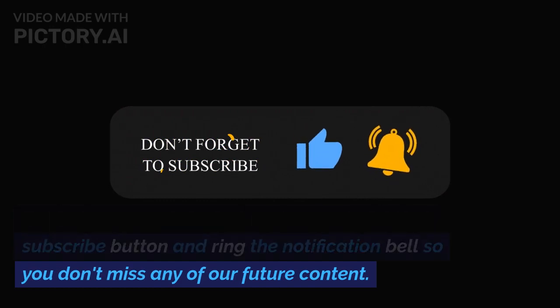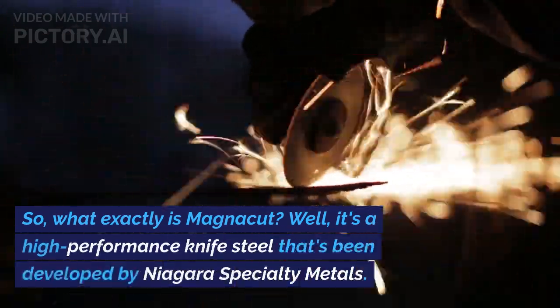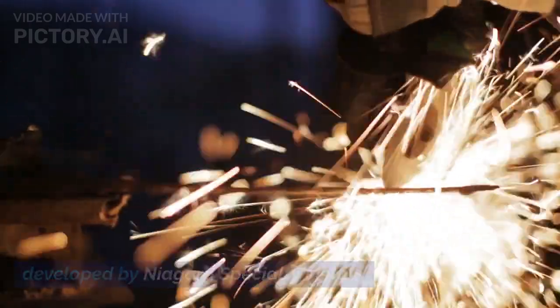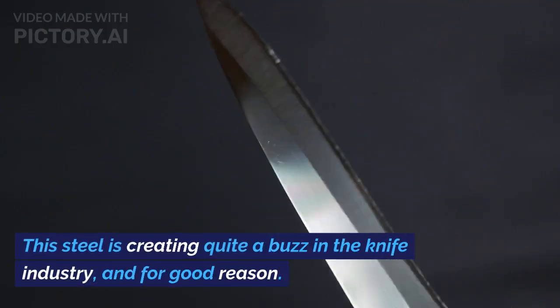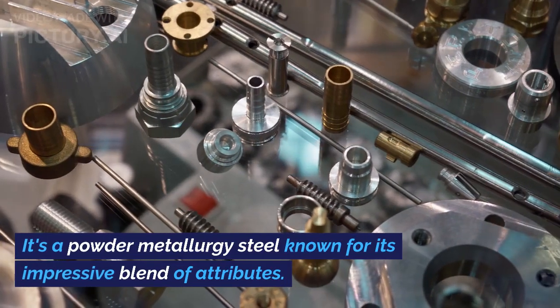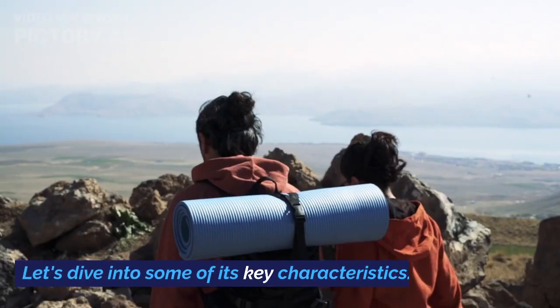So what exactly is Magnacut? Well, it's a high-performance knife steel that's been developed by Niagara Specialty Metals. This steel is creating quite a buzz in the knife industry, and for good reason — it's a powder metallurgy steel known for its impressive blend of attributes.